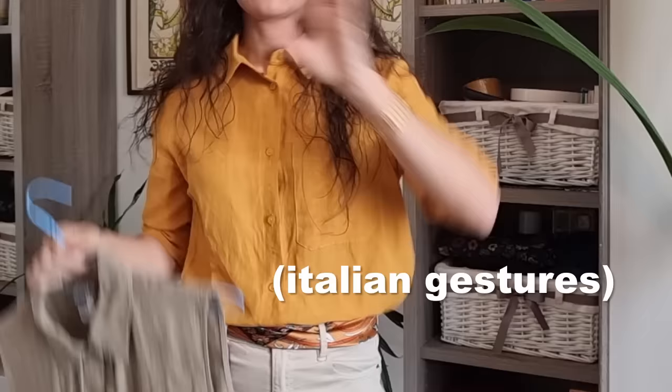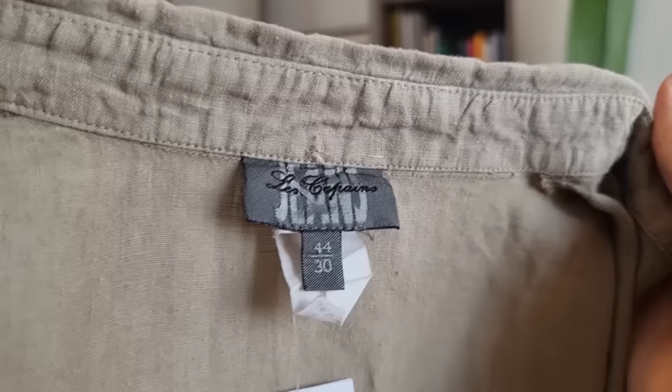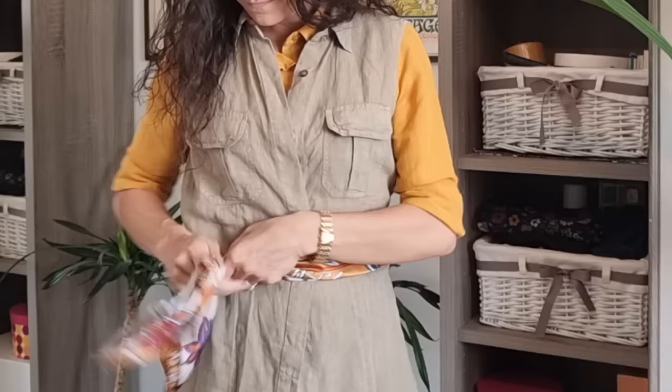This is going to be a mixed haul — clothes, accessories, vintage items, home decor, a little bit of everything. The first clothing piece comes from my favorite charity shop — it's a vintage piece by the brand Le Copen. It's a little too big for me, but I got it for 6 euros, which was a great bargain. It's a little oversized but I like this kind of safari vibe — it's a cool layering piece.